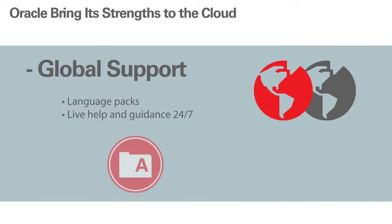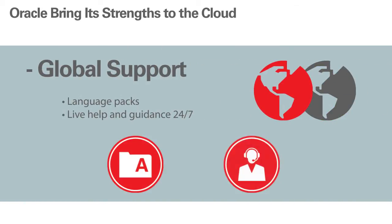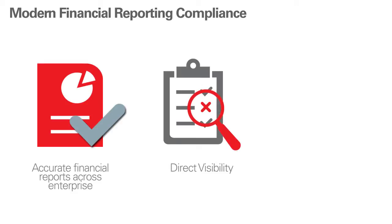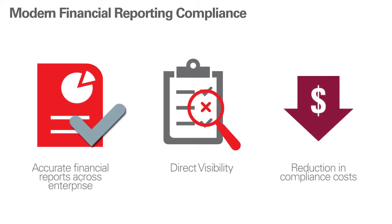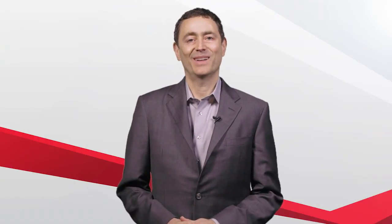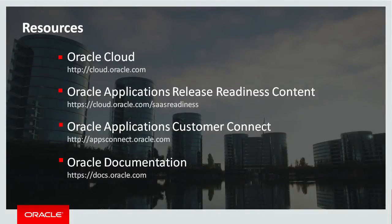Last, we provide global support. We offer language packs, 24/7 live help and guidance — both from Oracle support and from a fleet of specialized partners positioned around the world. To sum up, Financial Reporting Compliance offers more accurate financial reports with consistent, repeatable controls across the enterprise, direct visibility into key activities and issues, and reduced compliance costs through process automation and risk-driven focus. To learn more, please explore cloud.oracle.com, full of free 24/7 resources to help you learn more and take action. Thanks for listening today.